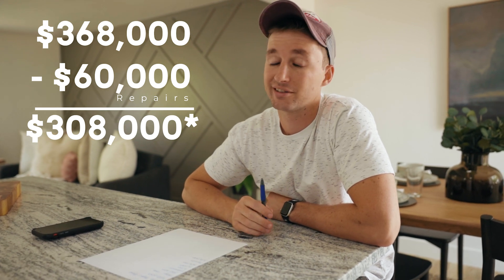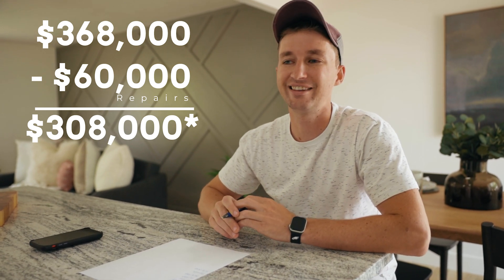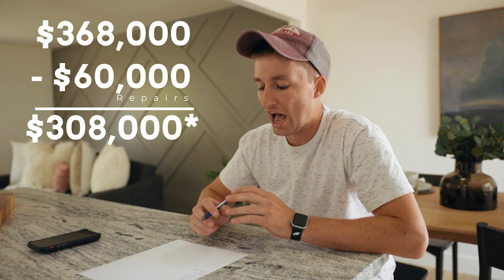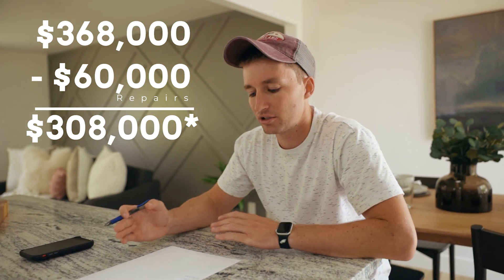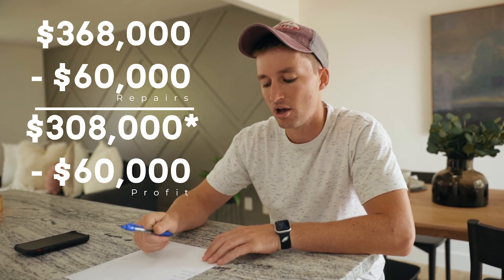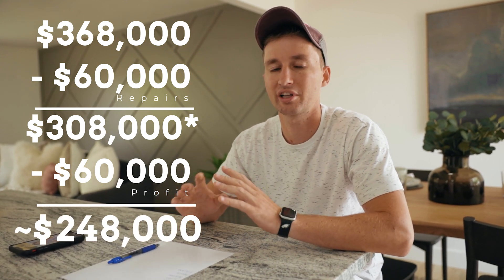You need to define what a reasonable profit is. Some people are happy with $15,000 to $20,000 on a flip, but as you get more experience you'll realize that's not enough given the risks and time involved. I've recently been trying to make as much in profit as I spend on repairs — so if repairs are $50,000 to $60,000, that's what I'm shooting for in profit. So I take that off the $318,000 and that's what I'm looking to get the house under contract for.